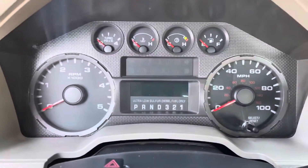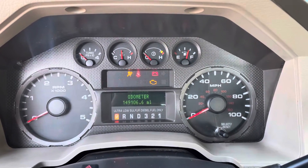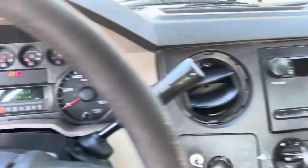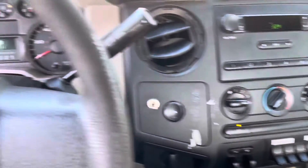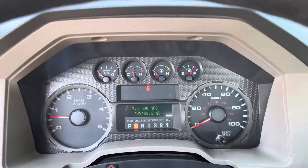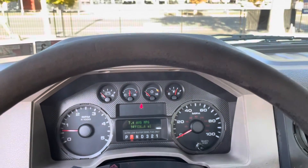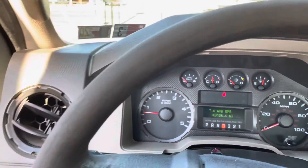Oh yeah, fire this baby up. AC does work — nice and cold. It's running, shifts and drives. You even got a backup beeper — hear that? Beep, beep.